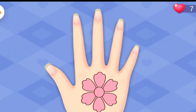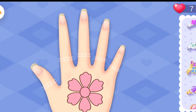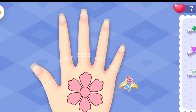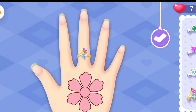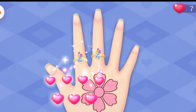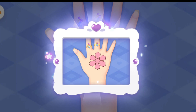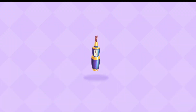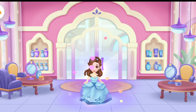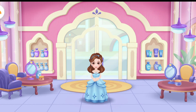Wow, the pattern you designed is gorgeous. Then put on the pretty ring. I would like to take a picture of my hands. The style you designed is so pretty. I love it. Thank you and have a nice day.